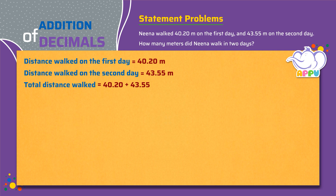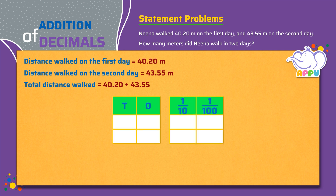We write the numbers in the place value chart. We write 40.20 as 4 tens, 0 ones, 2 tenths, and 0 hundredths. And 43.55 as 4 tens, 3 ones, 5 tenths, and 5 hundredths.